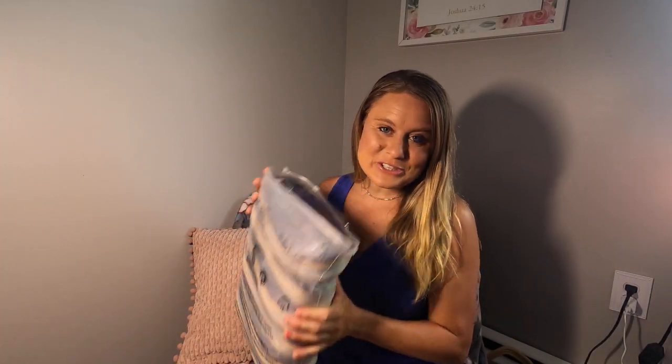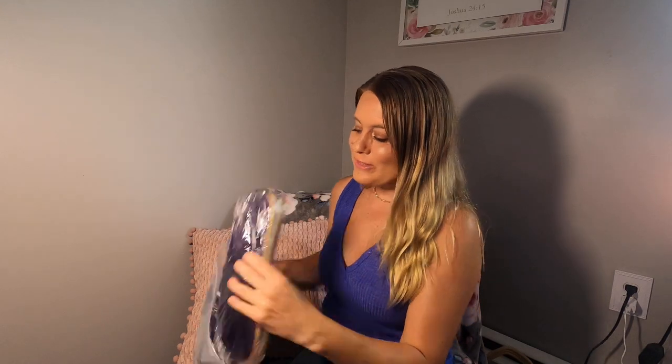Today, I have these slippers to show you. They come in a whole pack. These are going to be great — if you're going on vacation and you're going to be in your hotel room, I love to always wear slippers because I don't like to be barefoot.